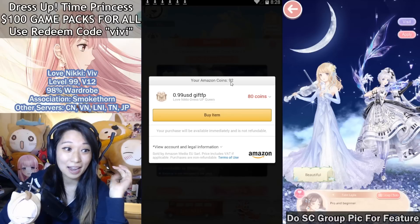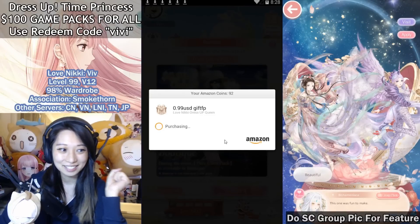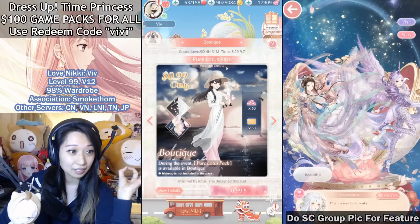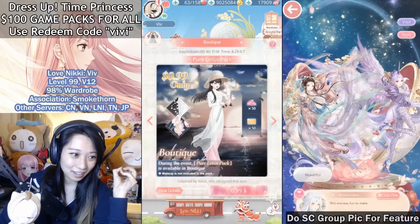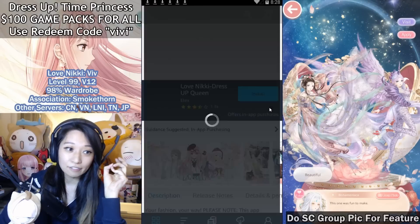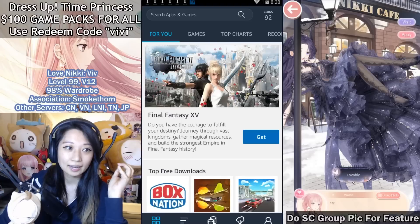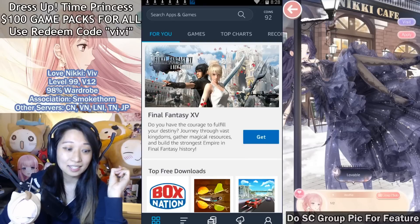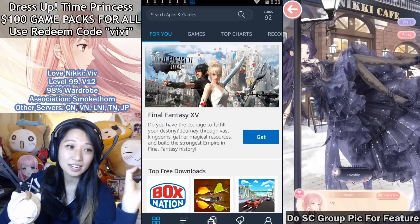I farmed all these completely free — I have 92 coins farmed so far. Let's smash this buy item. Purchase limit went from 0 to 1 out of 1, so it went through. How I got these coins is from the Amazon App Store — every day a little gift box shows up on the bottom right corner of my screen and I just collect it. That gives me 2 to 3 Amazon coins per day, and if you visit it every single day it is so worth it.